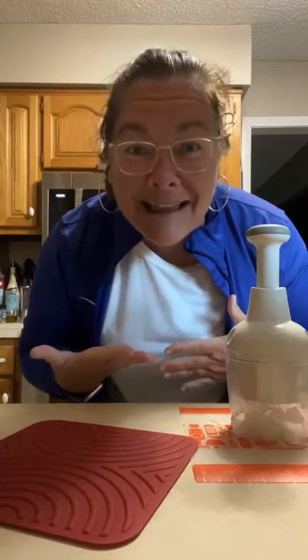Hey guys, it's me, Kathy Dryden. You're kicking back in my kitchen. Today's Tip Tuesday. Super excited.